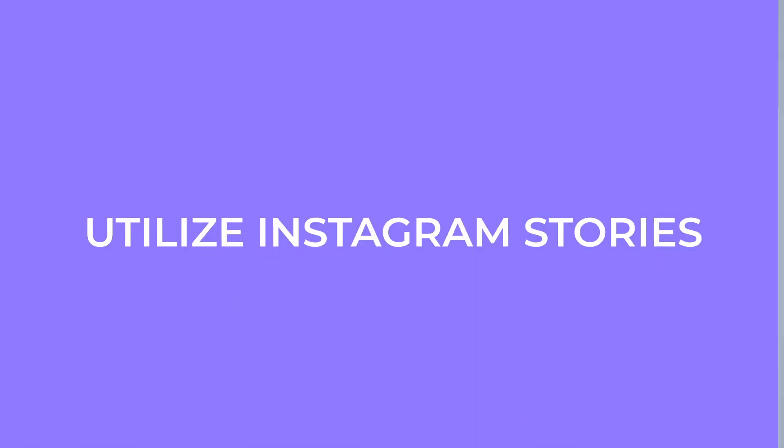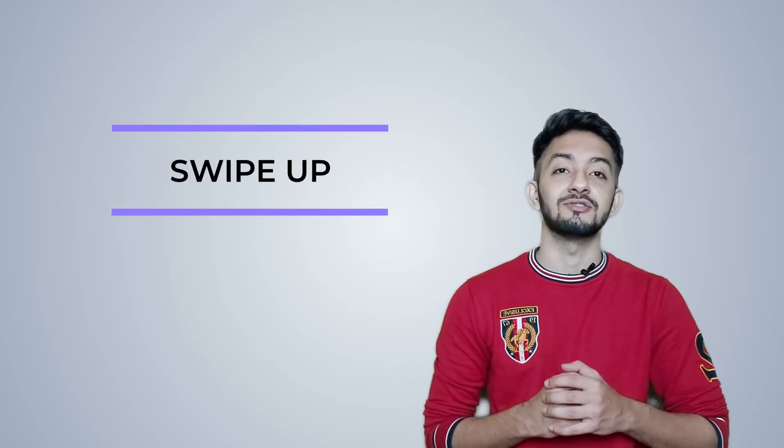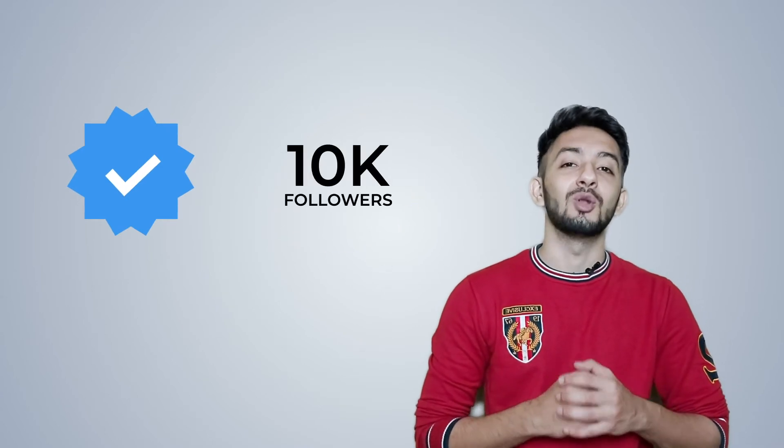Utilize Instagram Stories — it is the most powerful feature to promote any content or business. If you have more than 10,000 followers, you are privileged enough to use the swipe up feature. Swipe up attracts users the most — wherever people see helpful things, they swipe up immediately. You can add different swipe up animated stickers to grab attention. However, this feature is limited to verified accounts or those with 10,000 followers.